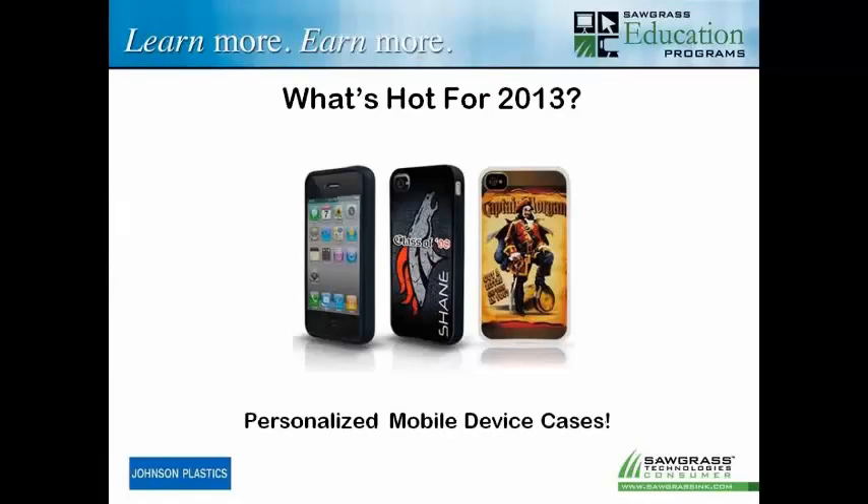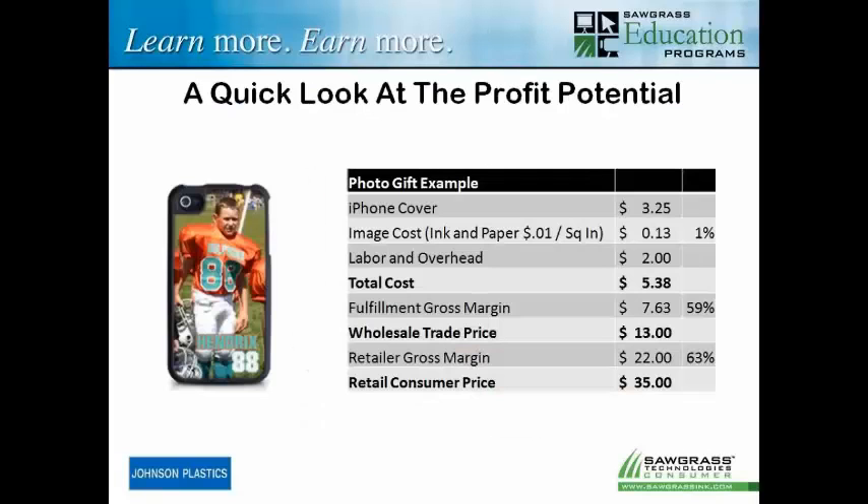So what's hot for 2013 and 2014? Personalized mobile device cases. Without a doubt, this has just been a phenomenal type of product. It started out with just a basic iPhone cover, but now it's branched out to a few different types of mobile device cases. Let's take a quick look at the profit potential when you start looking at these different products.